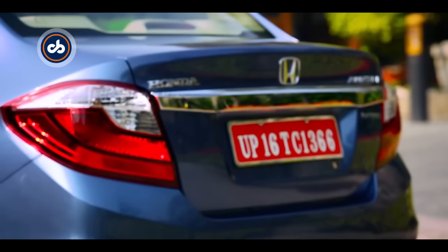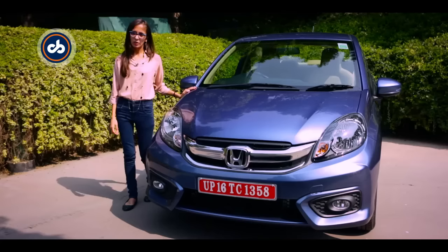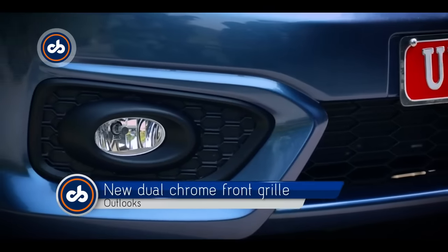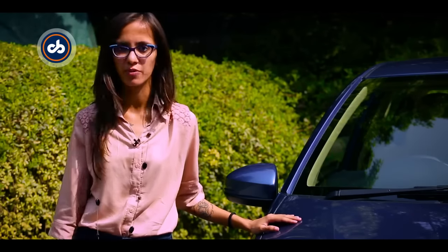The new Honda Amaze primarily gets cosmetic updates both inside and outside. While the new Amaze retains the older model's proportions, what has changed is the grille and the fog lamp enclosures, which allow the car's front to look sharper and better than before.